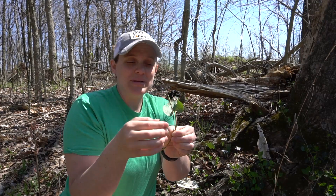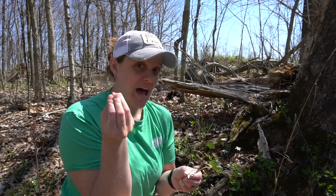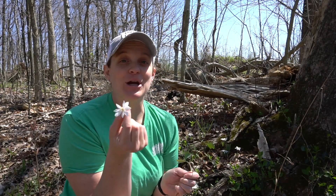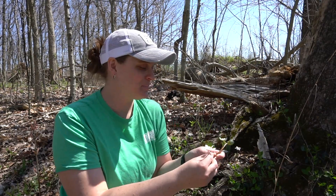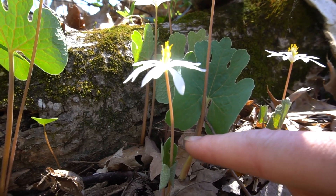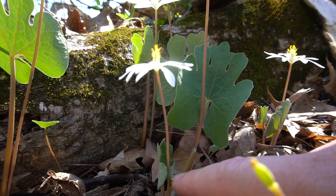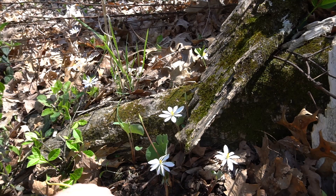When the bud on that stalk opens up, you will have a big, beautiful white flower. An interesting note on this flower is that it opens up during the day when the sun is out, and at night it closes up. So if you want to enjoy this beauty, you're going to have to get out in the early morning or during the day when the sun is nice and bright. Here we have a great example of the one flower and the one leaf that encompasses the flower — a couple of Bloodroot plants.